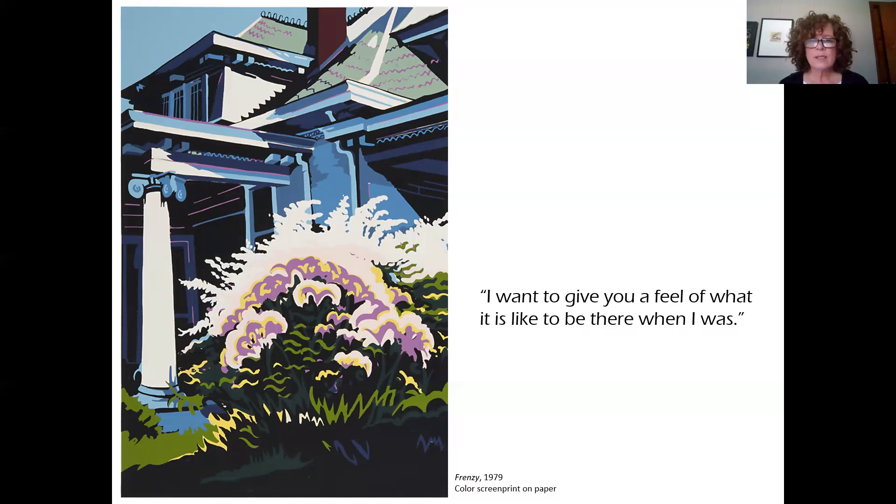There's a quote on the screen: 'I want to give you a feel of what it's like to be there when I was.' So how do you feel about it? If you were standing there, what feelings does it evoke in you? Do you have memories of being in a place like this — maybe looking at gardens that are growing or overgrown? And then the last thing I'd like you to consider is the name. I haven't told you the name of this piece yet. It's called Frenzy. Does that influence how you feel about the piece? Does it reinforce what you were already feeling, or add something extra to your thoughts?